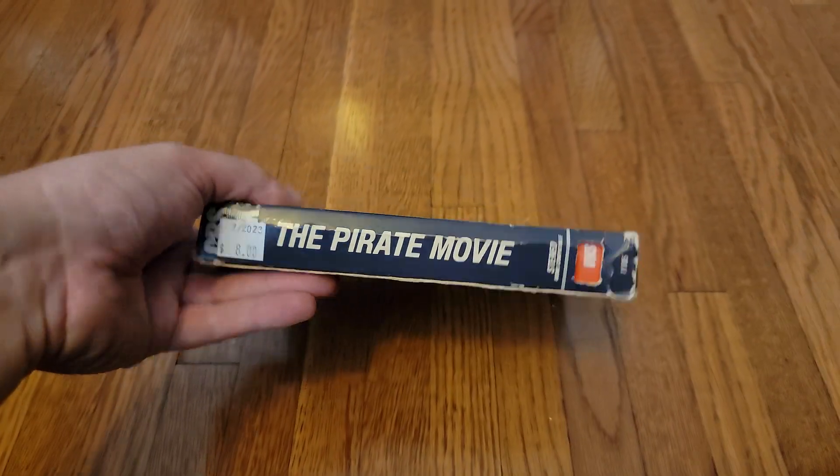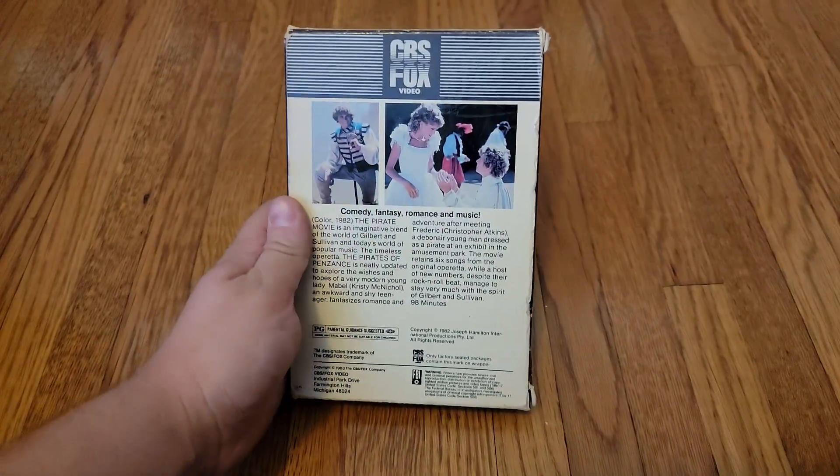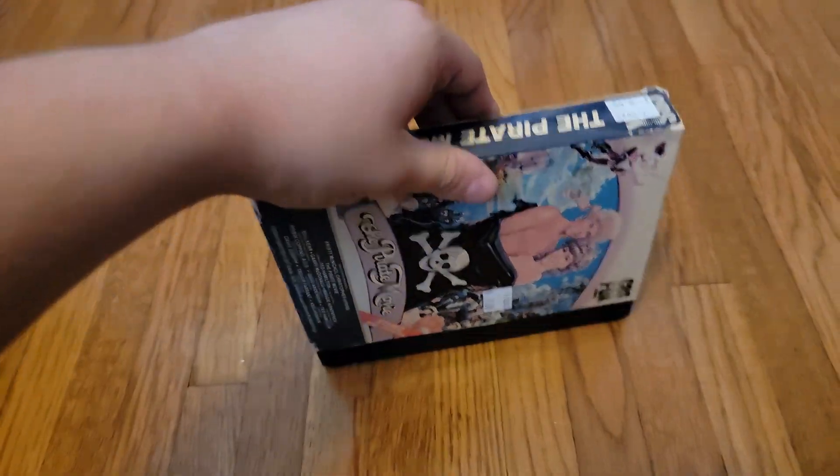My first box drawer box that I just ever got. I'm going to get more of those sometime.